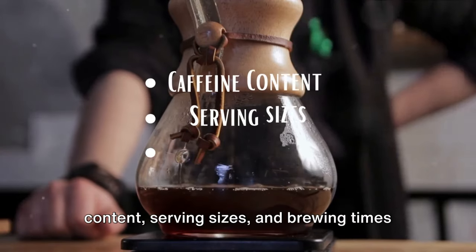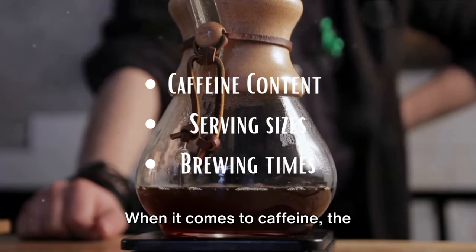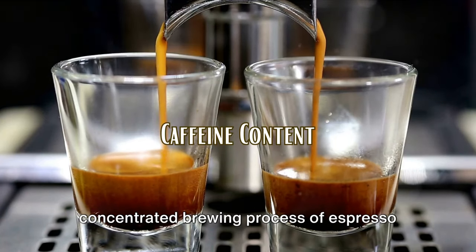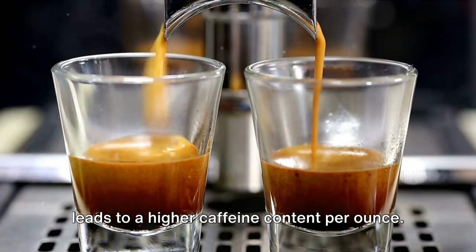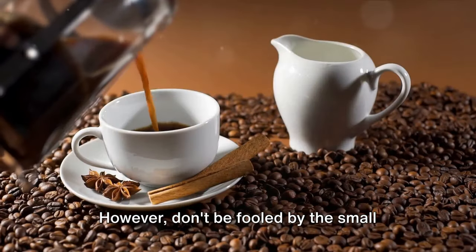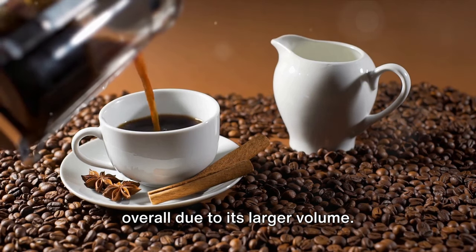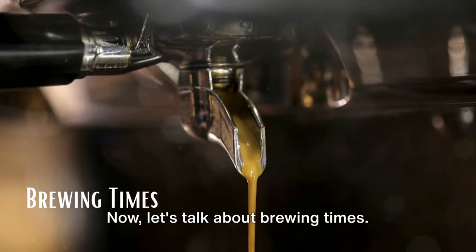Now, let's delve into the caffeine content, serving sizes, and brewing times of these two beverages. When it comes to caffeine, the concentrated brewing process of espresso leads to a higher caffeine content per ounce. However, don't be fooled by the small serving size — a standard cup of black coffee actually contains more caffeine overall due to its larger volume.